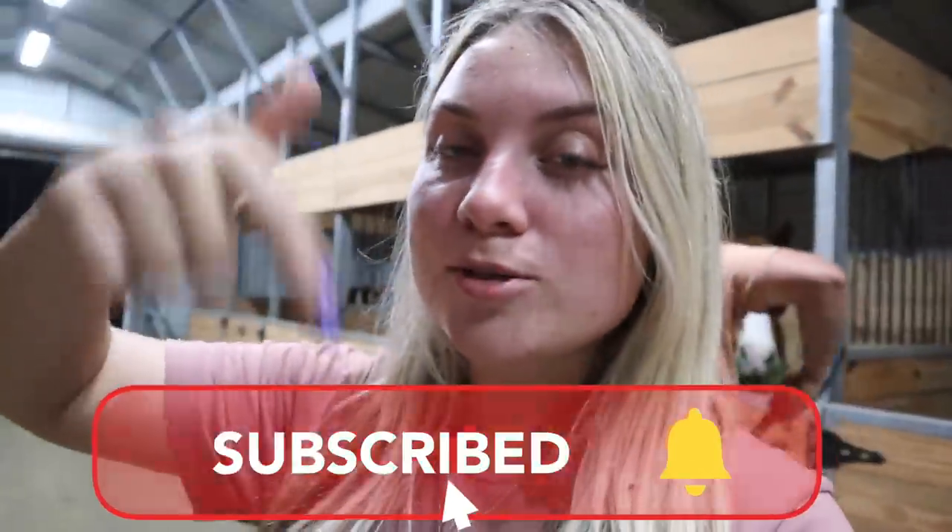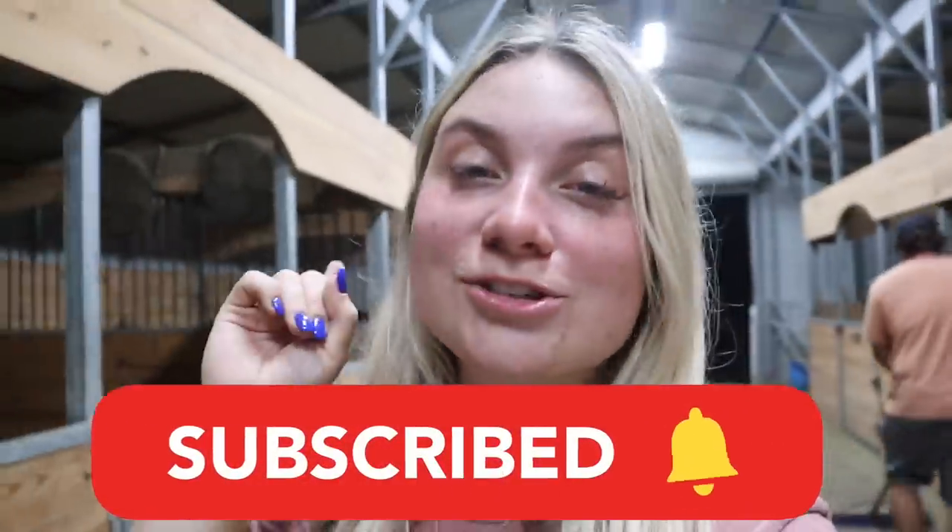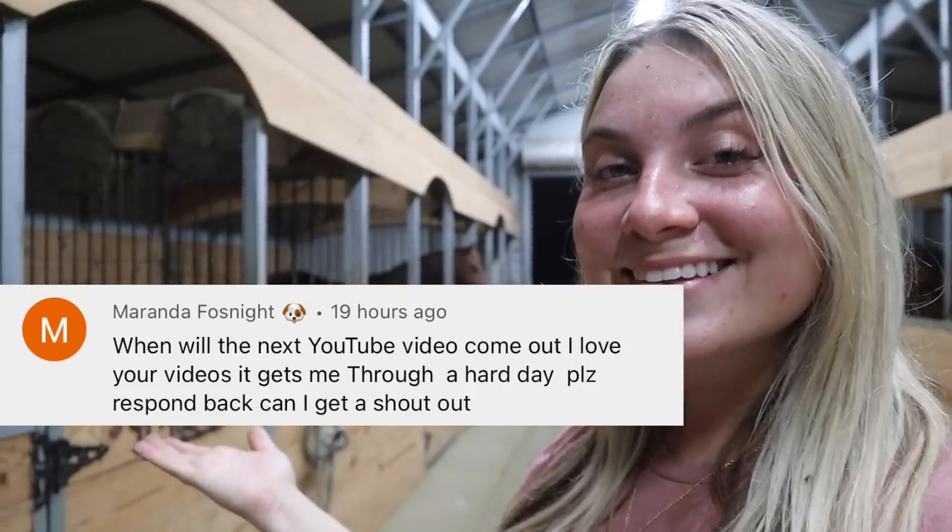If you guys liked today's video, go ahead and give this video a big thumbs up. Don't forget to subscribe to my channel down below. Make sure you turn on those post notifications so you don't miss any of these videos, and of course have a chance at my post notification shout out. Alright you guys, I love you and I will see you on my next one.